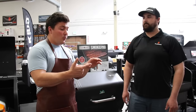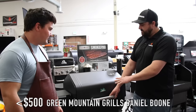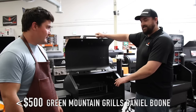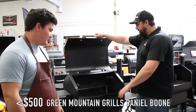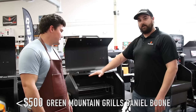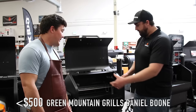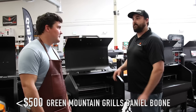So here we have the Daniel Boone Choice model — it retails for $499. Arvin has the Prime version, but you can fit briskets, pulled pork, chicken, hamburgers, sausages, baked goods, pizzas. With the second rack add-on, you could do about three or four briskets. I've gotten two briskets in there sideways. It cooks great barbecue for a pellet grill at that price range.